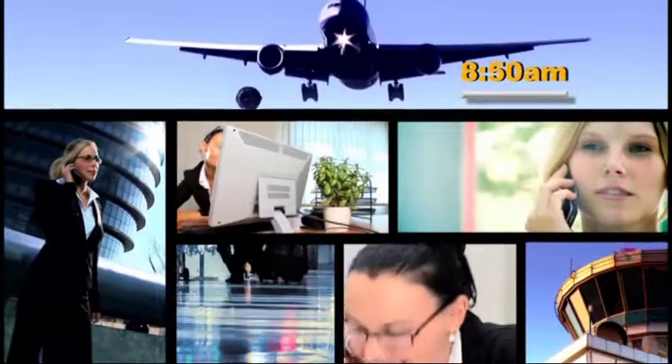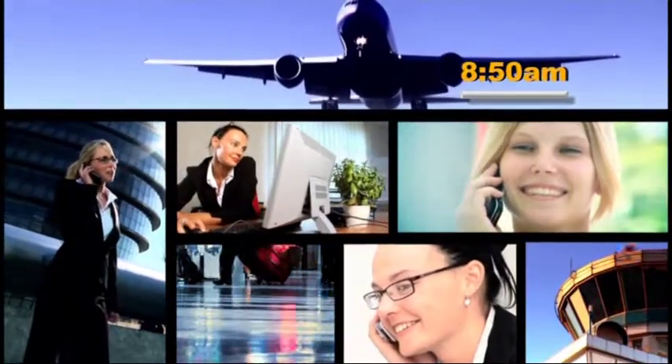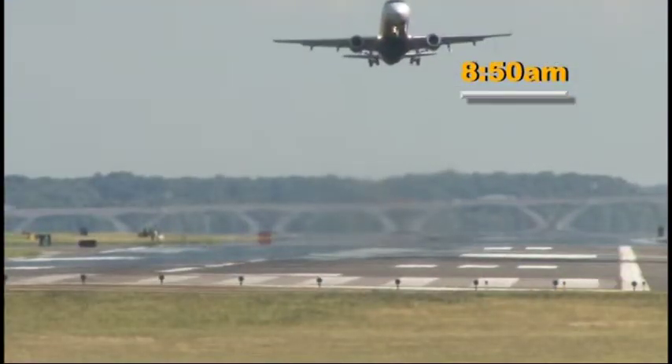It's 8:50, a typical morning at Daytona Beach International Airport. Cabin crew, all doors to automatic and cross-check. In five minutes, the unexpected will happen.